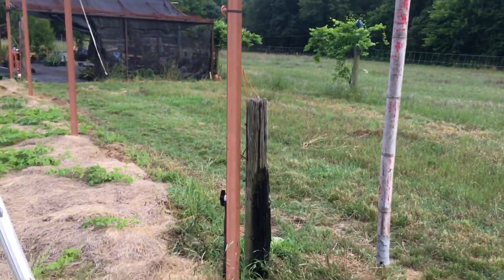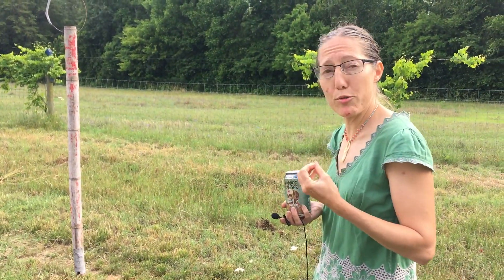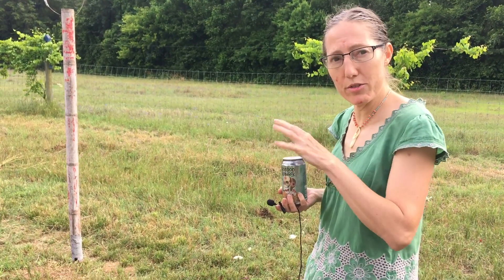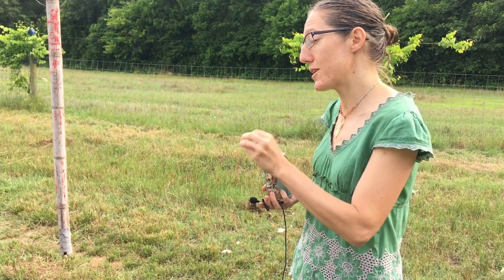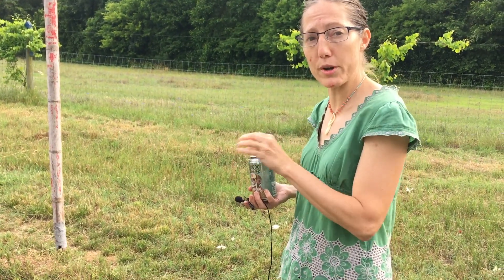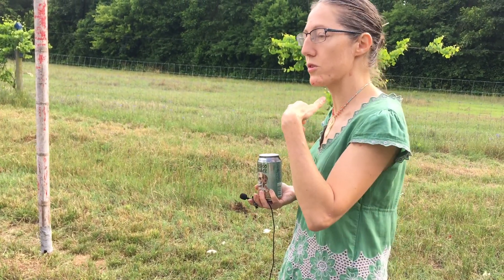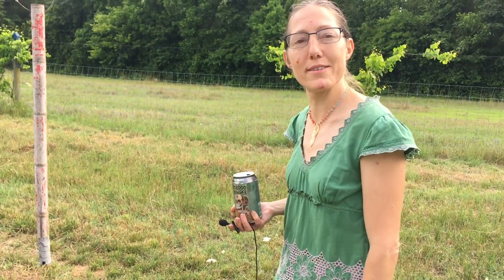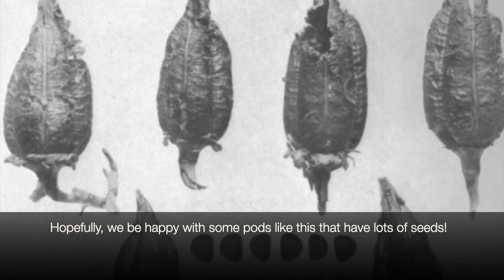If the yucca moth lays too many eggs, then that flower — that developing fruit — will actually abort. So it's this really fine-tuned balance. It has to be pollinated by this particular moth, but she's also going to take something for herself. Her offspring are going to consume some of the seeds, but the plant will still get to produce some seeds — it will still get to reproduce. So everyone's happy. Life goes on. It has for a really long time.